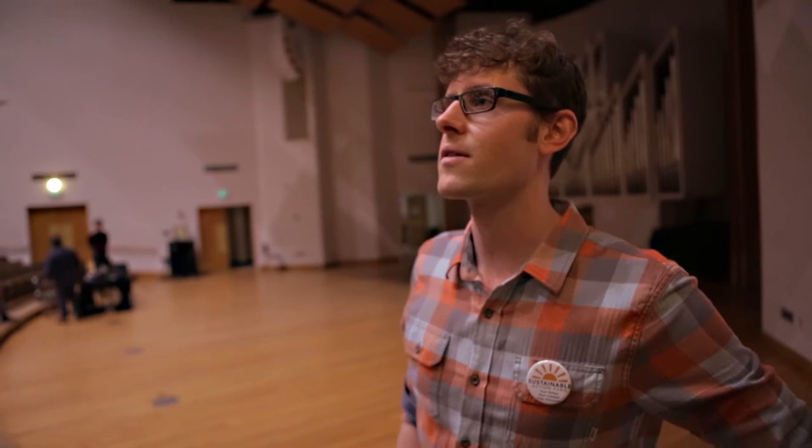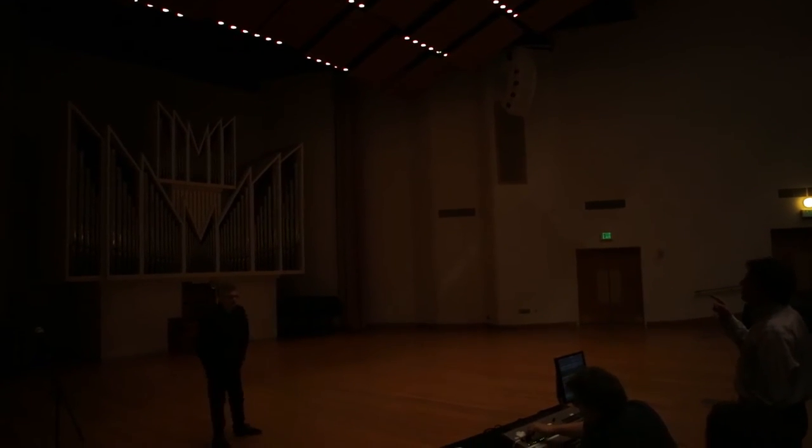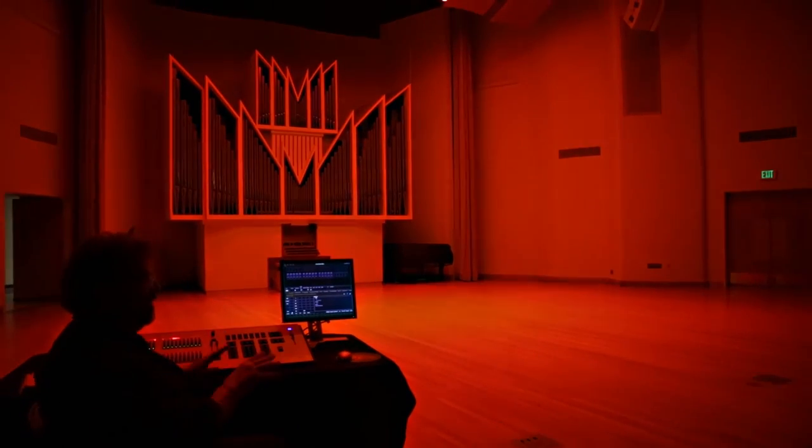My name is Nate White. I'm the Sustainable Action Fund coordinator. We are here in the concert hall today for the dedication ceremony for a project that was funded. The concert hall lighting project was funded three years ago and is now just coming to fruition. We installed high efficiency LED lights here in the concert hall to replace incandescent lights.